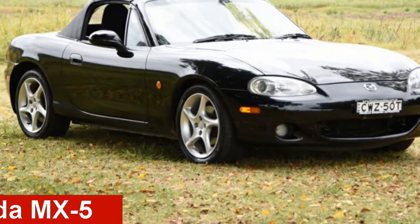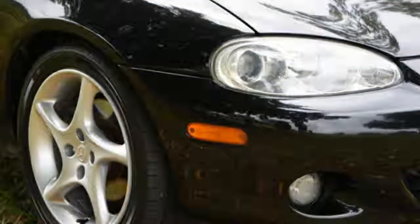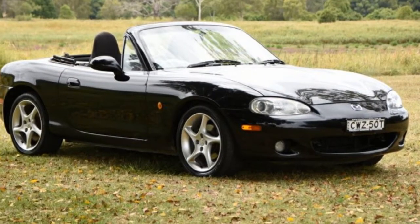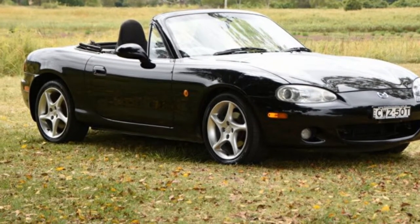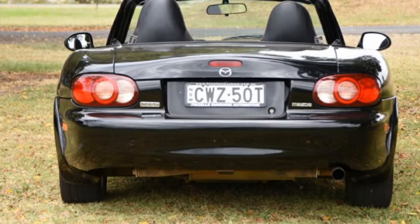Check out this 2003 Mazda MX-5. This MX-5 has an efficient 1.8-litre engine that gives you more control with its manual transmission. The attractive black exterior is complemented by its stylish interior.